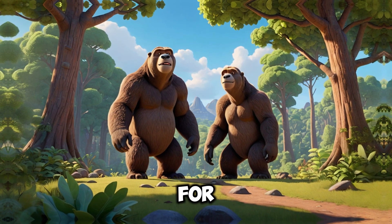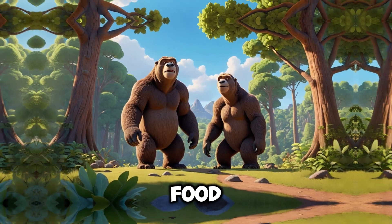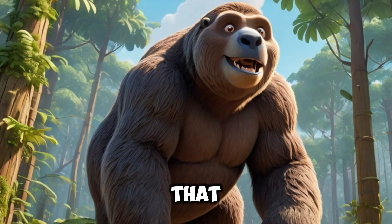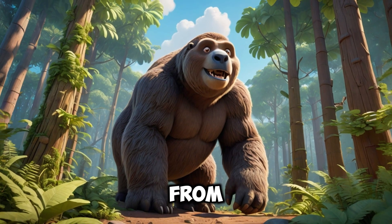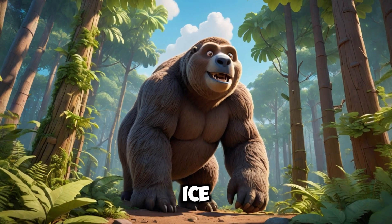It had sharp claws that were used for defense and obtaining food. It is believed that the giant sloth was covered with thick fur, which protected it from the cold environmental conditions during the Ice Age.